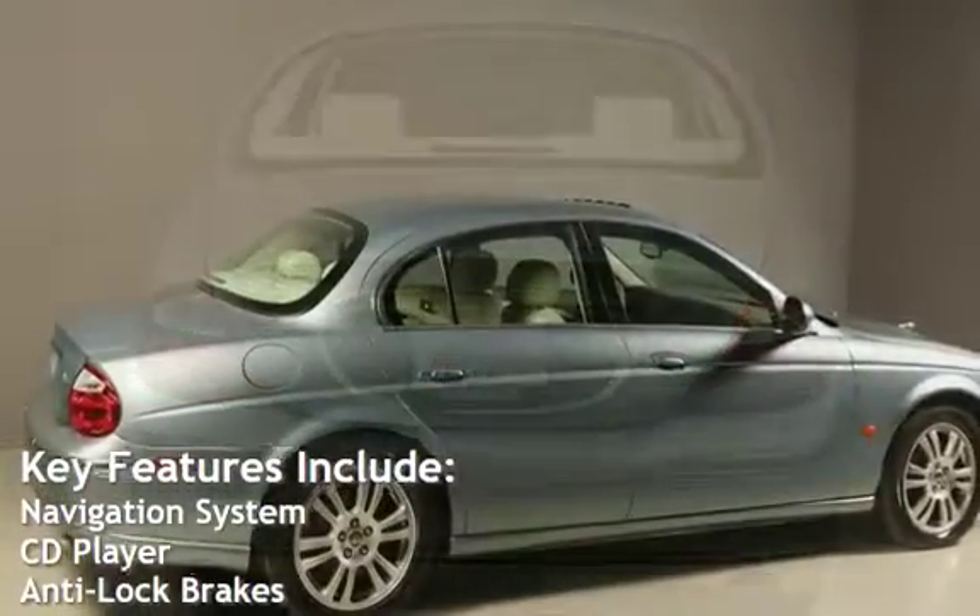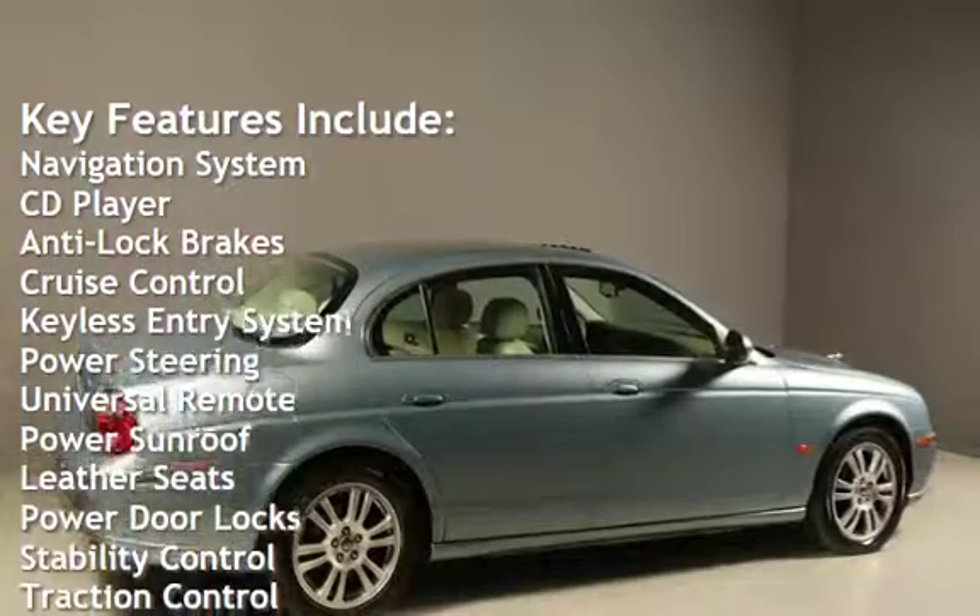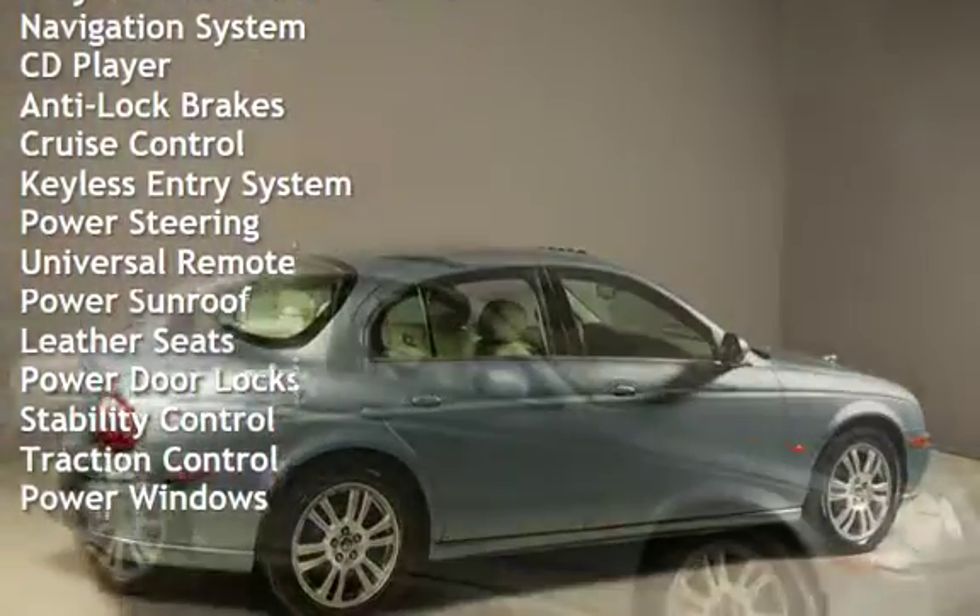Key features include: Navigation system, CD player, anti-lock brakes, cruise control, keyless entry, power steering, and universal remote.